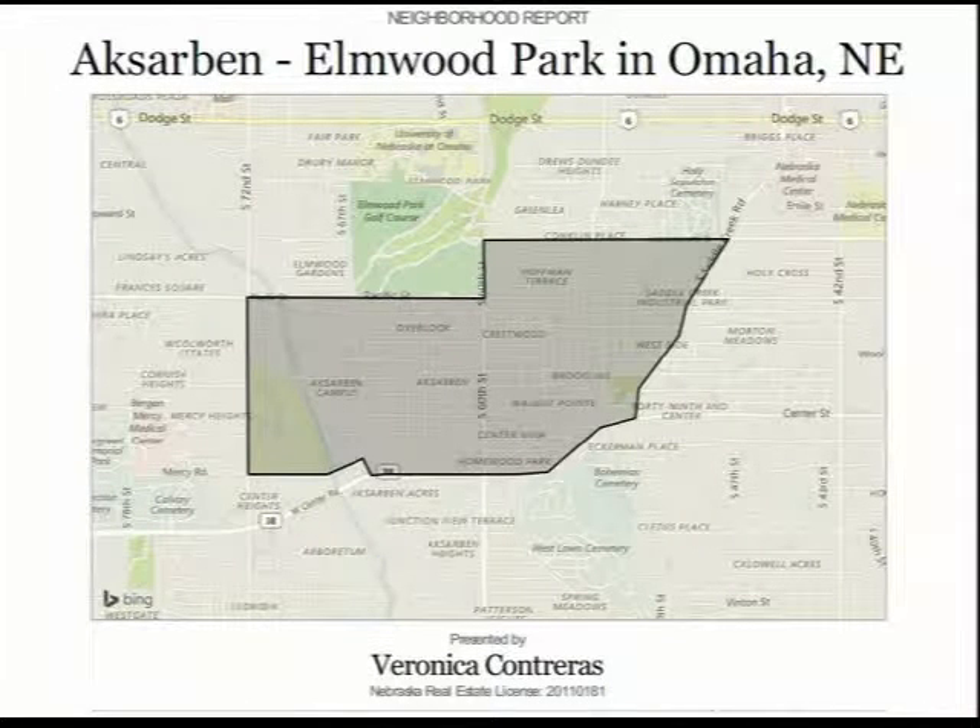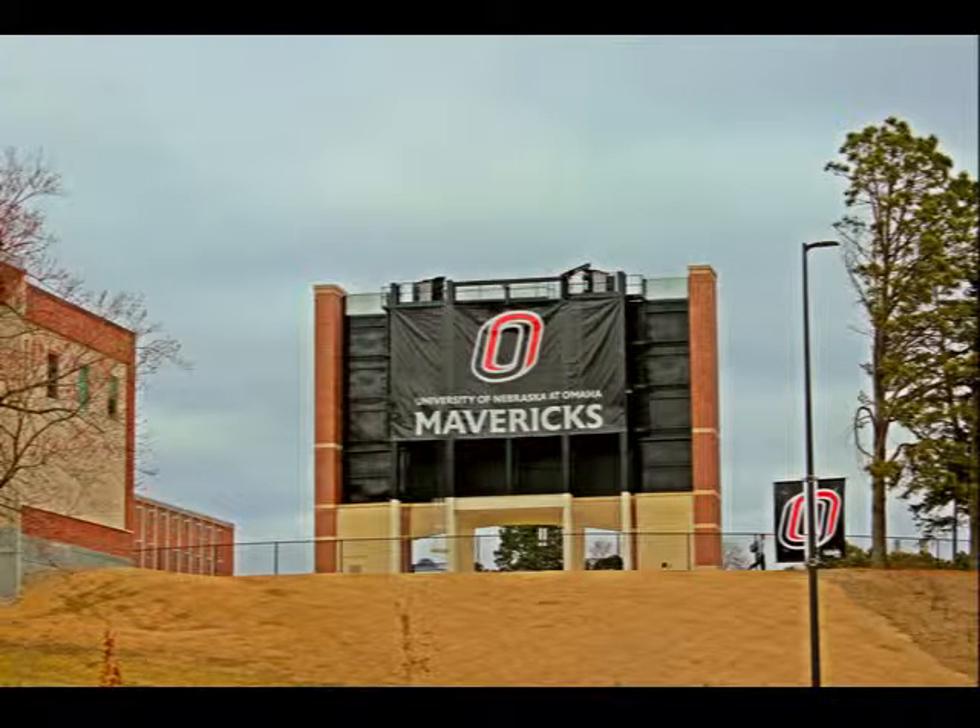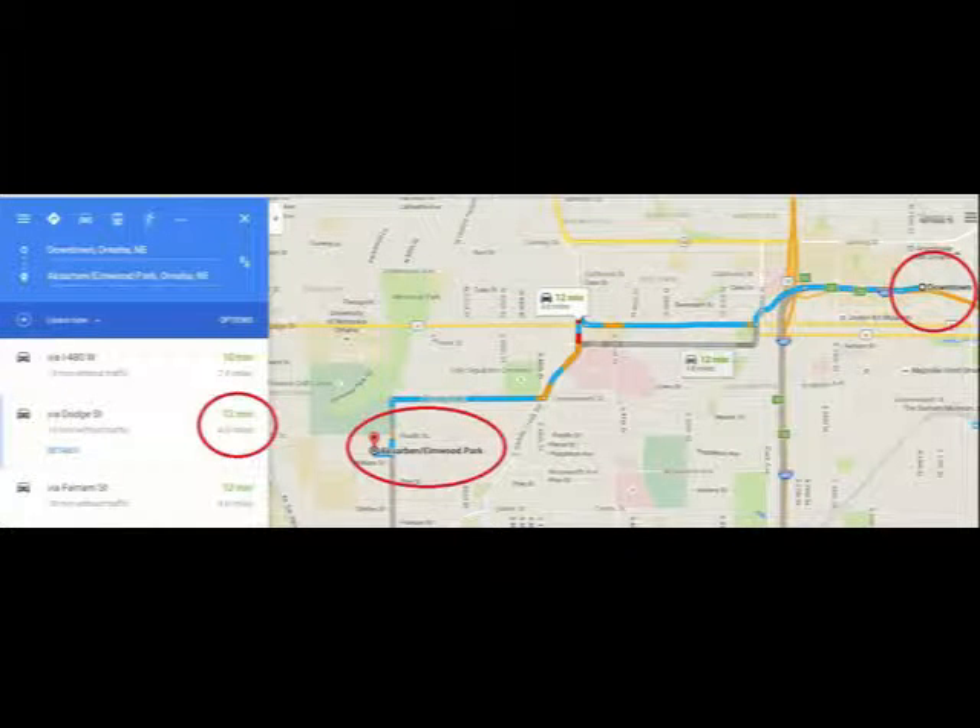Its boundaries are 50th to the east and 72nd to the west, Center Street to the south and Leavenworth to the north. It's located in the OPS School District and is bordered by UNO, the University of Nebraska Omaha. It's just 12 short minutes to the downtown area.